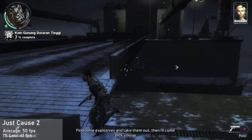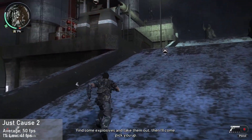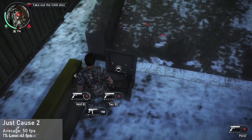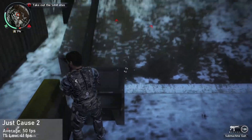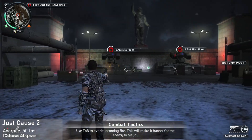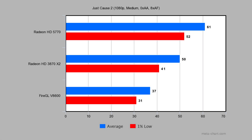Finally, we have Just Cause 2, running at 1080p with medium settings, 0xAA, and 8xAF. The card managed an average of 50 FPS with 1% lows down to 41. Both GPUs were being utilized pretty well, making for a great experience. The HD 5770 is 22% ahead of the HD 3870 X2 and 65% ahead of the Fire GL V8600.